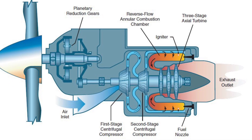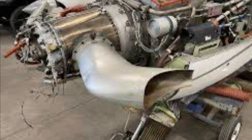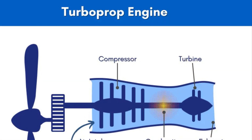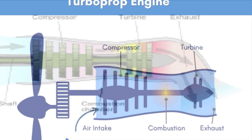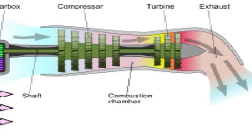Not all turboprop engines work exactly like the PT-6, but they all follow the same basic concepts. Because of its widespread popularity, it's a great example to focus on. Topic number one: the reverse flow. Unlike turbofan or turbojet aircraft, air moves through turboprops like the PT-6 by reverse flow. Large air intakes underneath or beside the propeller scoop air into the intakes, where it moves backwards towards the engine's firewall.